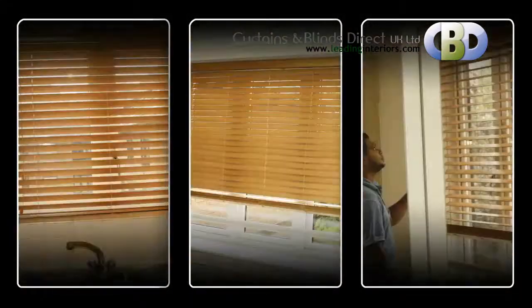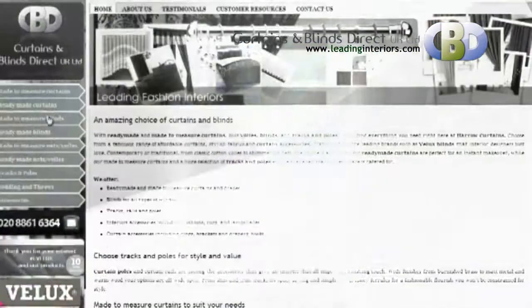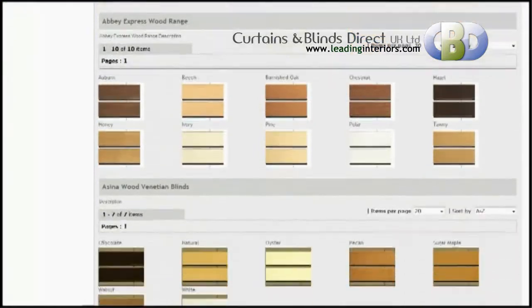Our headrail with its continuous loop system enables a completely smooth operation to be achieved even with large blinds, and has the added benefit of being child-friendly. Blinds offer a simplistic modern look with lots of versatility.